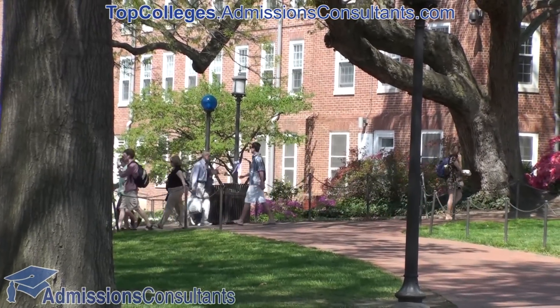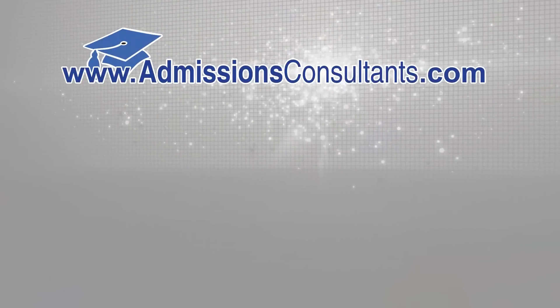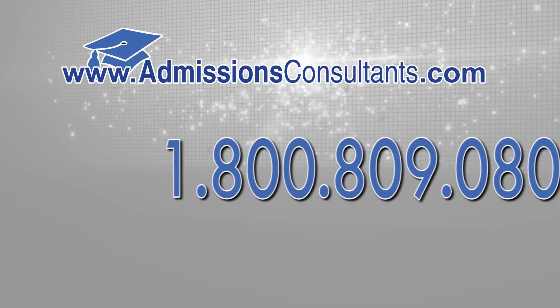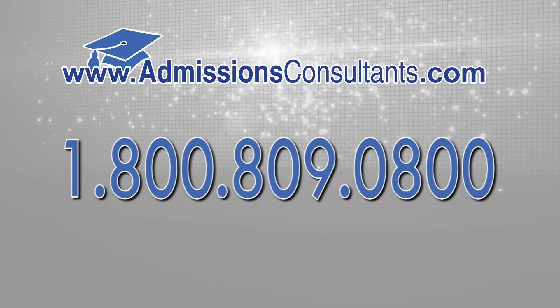Are you seeking admission to a stretch school such as Johns Hopkins? We have the expertise and we're here to help. Call us at 1-800-809-0800 to learn how we can help you achieve your educational dreams and ambitions.